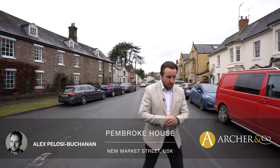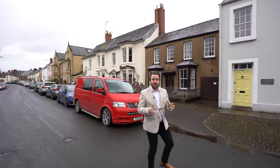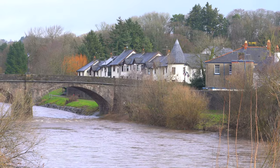Hi, it's Alex, Sales Manager for Archer & Co here, and today I'm delighted to introduce to you Pembroke House, which is this gorgeous Grade II listed property located on Newmarket Street, which has been sympathetically updated by the owners over the last 22 years.